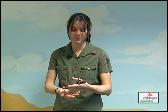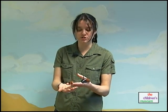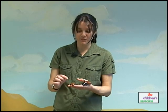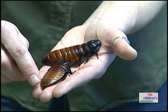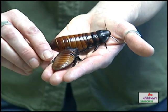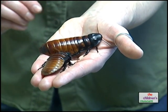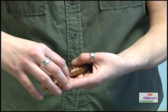This is a Madagascar hissing cockroach. It's called that because it is from Madagascar — an island off the coast of Africa — and they do make a hissing noise. When these insects are afraid or fighting, what they do is force air out of these small holes called spiracles. They flatten their body out, forcing the air out so fast that it makes that hissing noise, to warn off other cockroaches or predators. Let's see if we can get them to hiss for us.